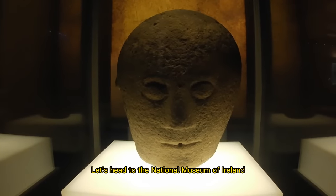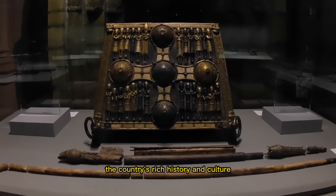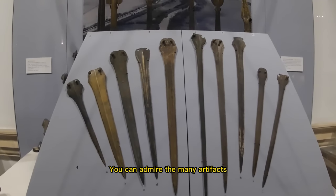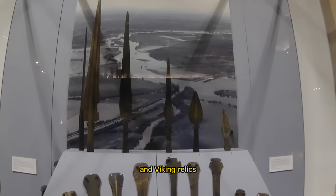Let's head to the National Museum of Ireland, a fascinating museum that showcases the country's rich history and culture. You can admire the many artifacts, including ancient Celtic art, medieval treasures, and Viking relics.